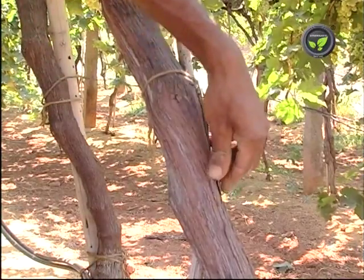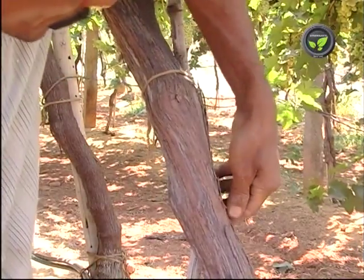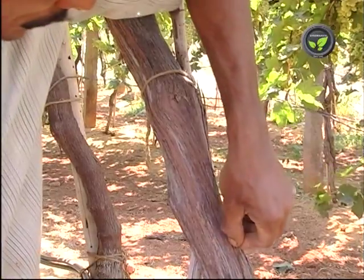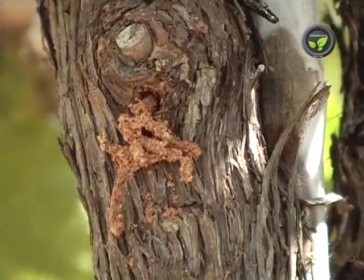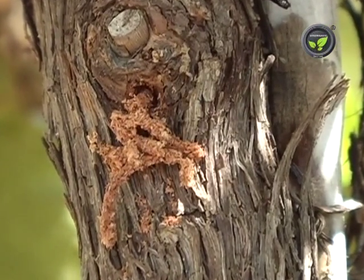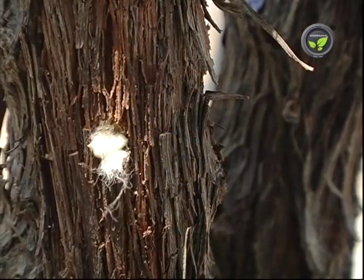To avoid stem borer, remove loose barks and keep the garden clean. Spray the stems with 0.25% dichlorvos insecticide, or inject the same solution into the hole with the help of a syringe and plug the hole with cotton.